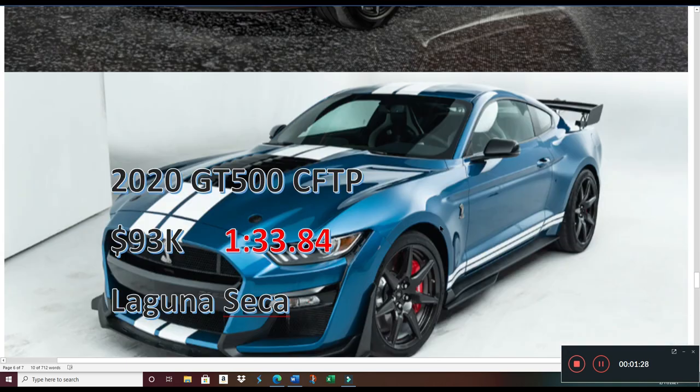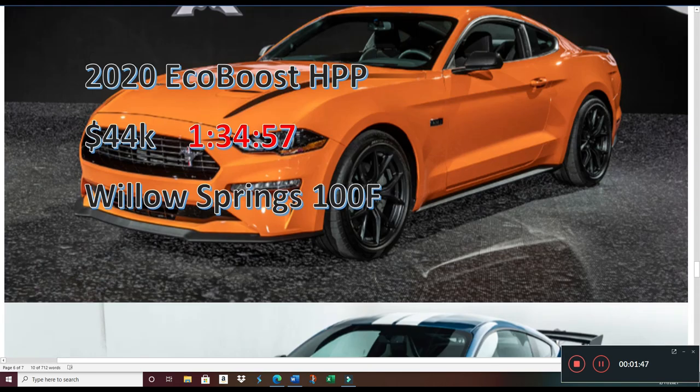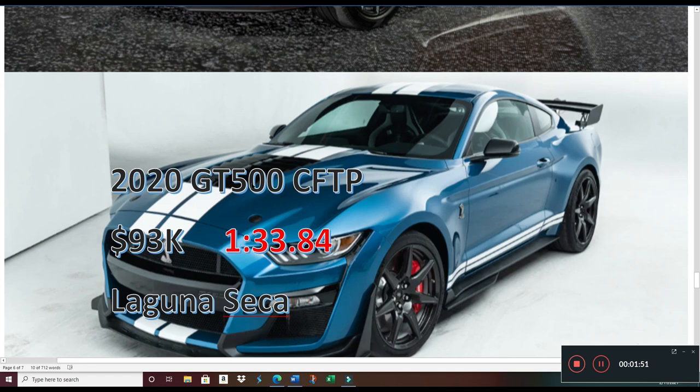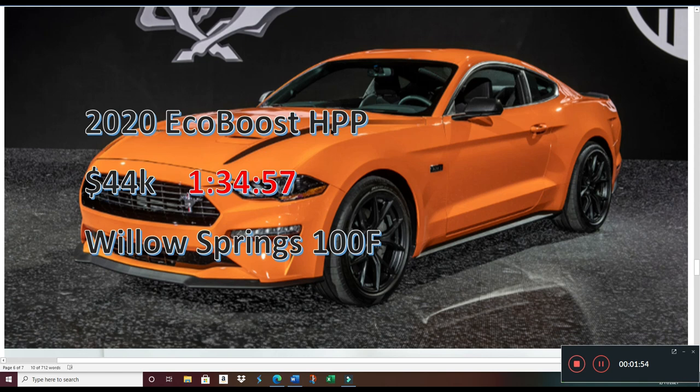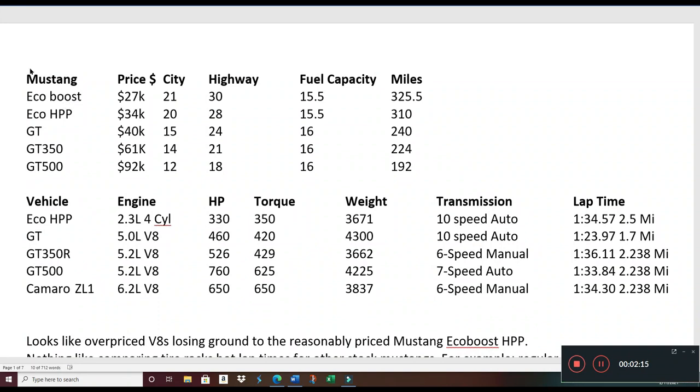I want to note these were run on two different tracks — Laguna Seca and Willow Springs — but I've done the analysis and the track records are virtually identical in terms of time, so this is a valid comparison. The difference is less than one second: 1:34.57 versus 1:33.84 for the GT500. People are paying two times as much for less than a one-second advantage on a track — that's unheard of.